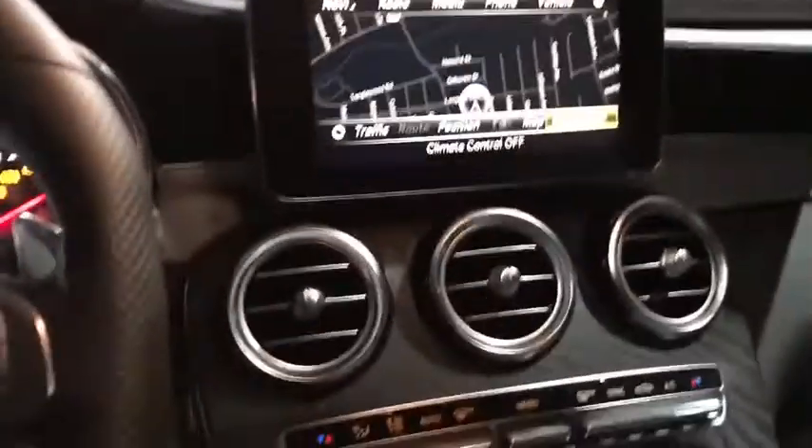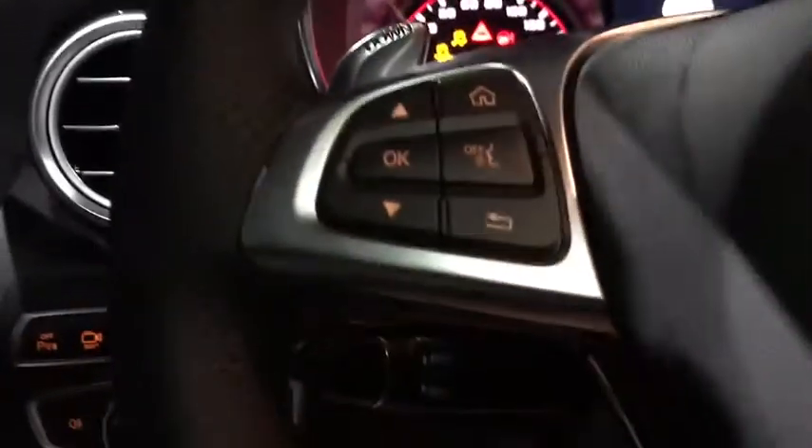Bluetooth, leather wrapped steering wheel, adjustable steering wheel, power steering, four-wheel disc brakes, aluminum wheels, cruise control, auto dimming rear view mirror, keyless start, floor mats.